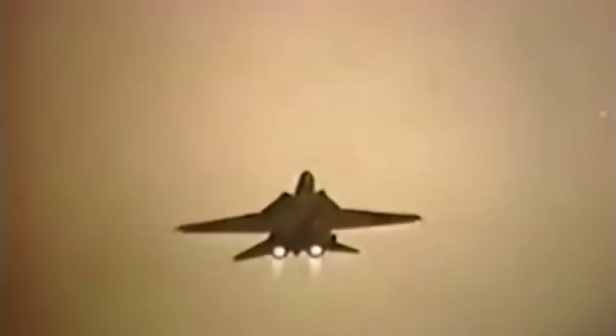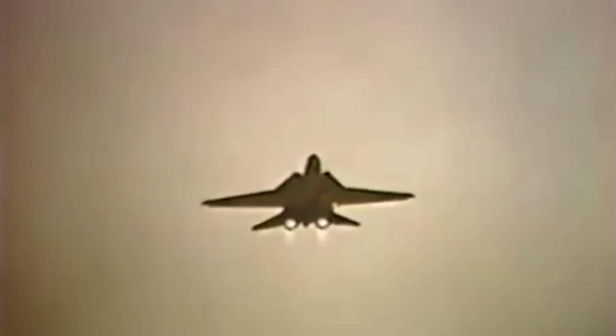This is yet another story of innovation under the pressures of war, a recurring theme in our exploration of military aviation history.